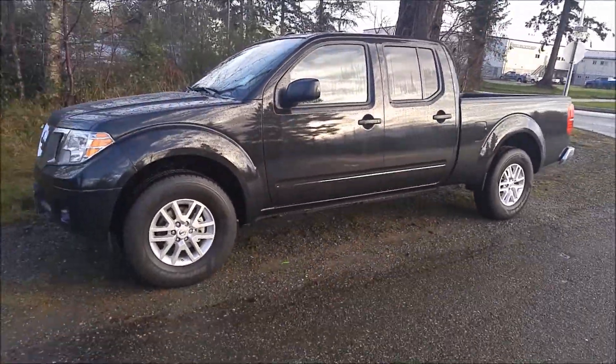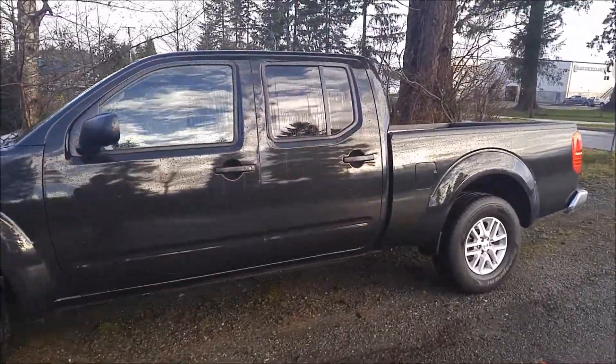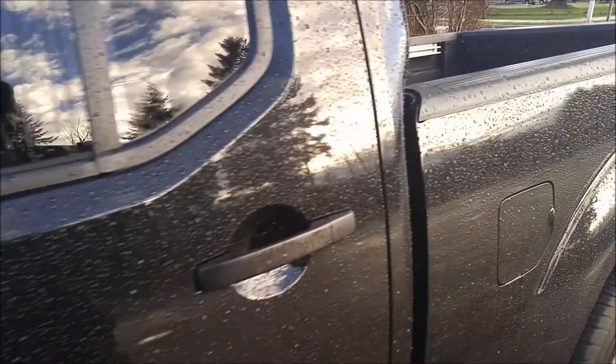I drive a Frontier myself — they are awesome. Tons and tons of space, really easy to drive, tons of power as well. I was cross-shopping the Tacoma and Frontier myself, and I ended up going for the Frontier just because I liked how it handled more.